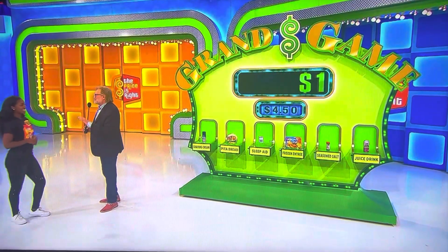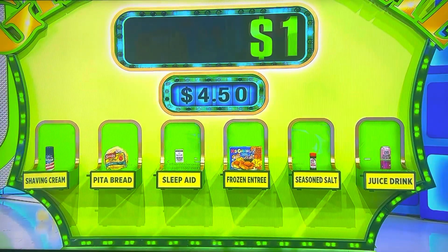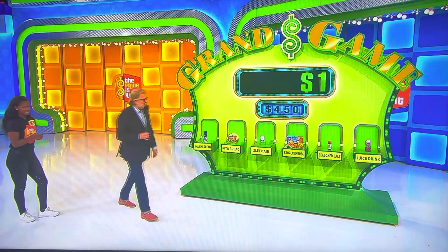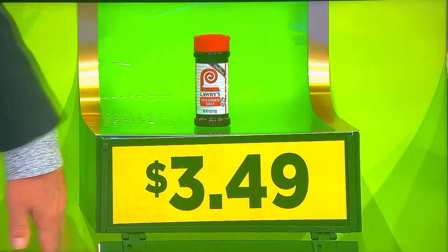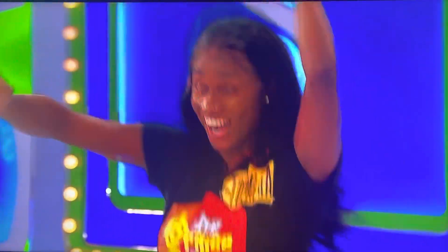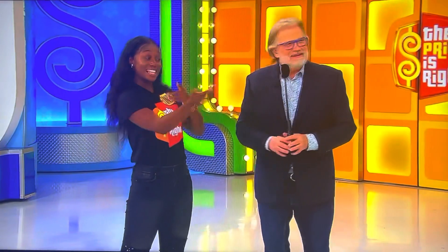Start out easy — something for sure that's less than $4.50. The seasoning salt. The seasoning salt — yeah, let's hope so. Less than $4.50? $3.49. $10! $10 is $10, right? That's $10.